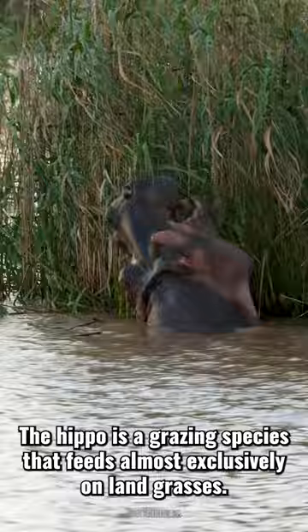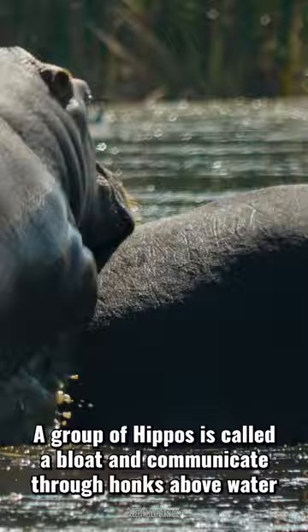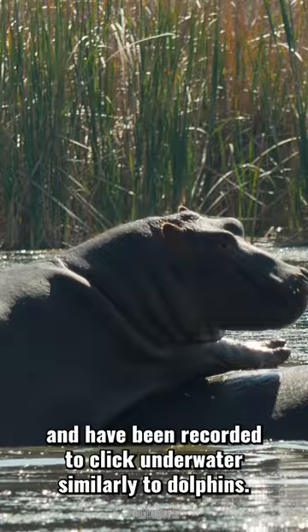Hippos are a grazing species that feed almost exclusively on land grasses. A group of hippos is called a bloat. They communicate through honks above water and have been recorded to click underwater, similarly to dolphins. These clicks may be a form of echolocation.